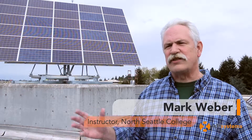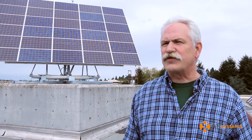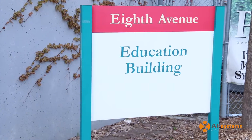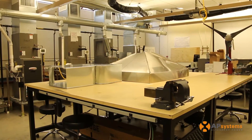The solar tracker behind me is on top of our education building. This houses my lab and the labs for most of the technical programs here on campus. This provides us with the opportunity to teach our students about clean energy, in particular solar installations.